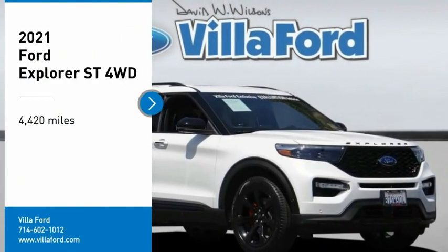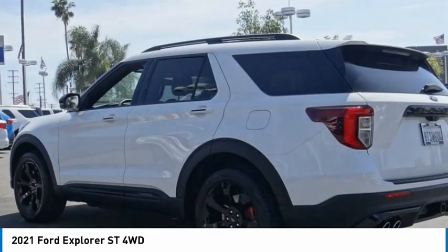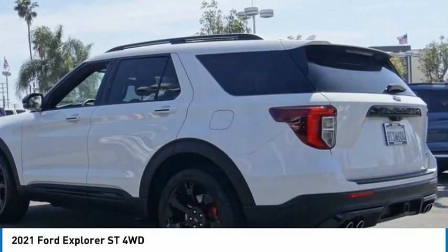Take a ride in a 2021 Explorer. You've got a lot of capabilities to call on in a Ford Explorer. Don't underestimate your choices.